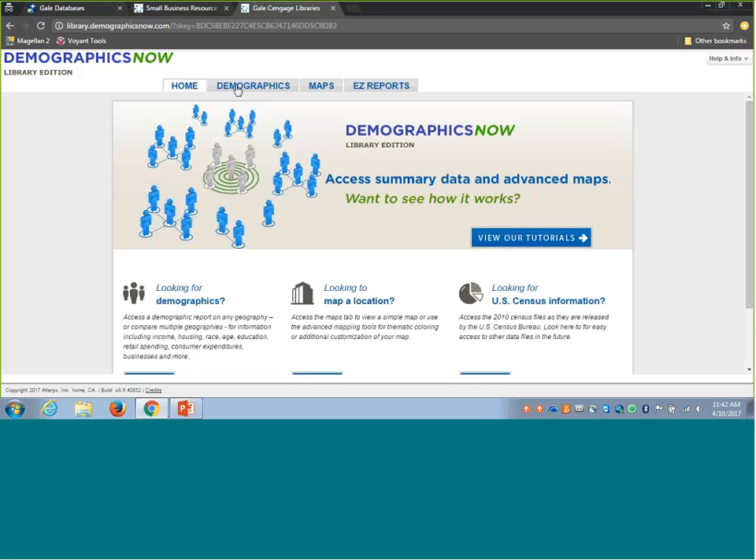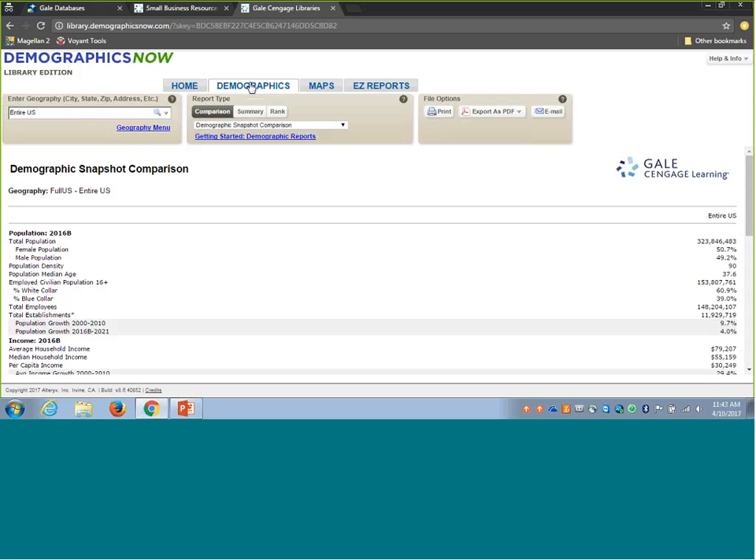Once you understand the funding process, understand the types of funding available, and start to target those funding sources, DemographicsNow is a great place to get data to include in business plans and funding proposals. One of the key areas to point out from a funding standpoint is the Demographics tab. This is where you get key data about who the consumers are within an area, build your case, and show individuals you're asking for funding from that you've done your research — you understand your customers and how much they're likely to spend on your service.